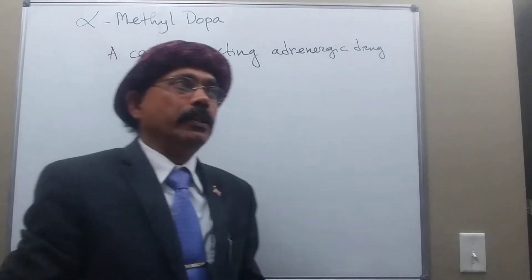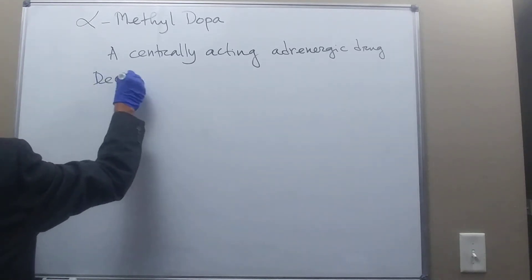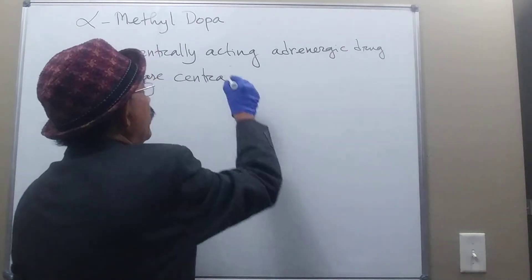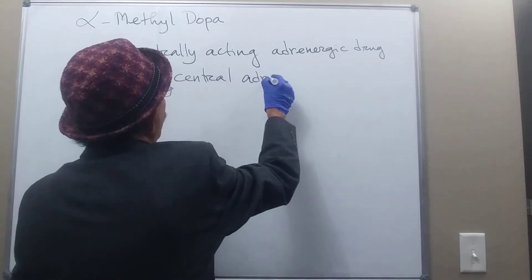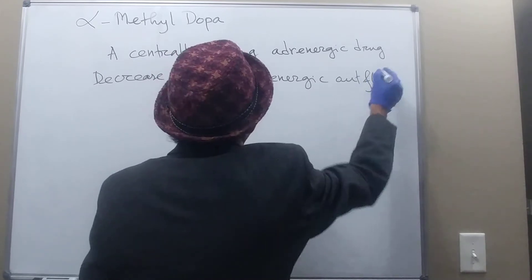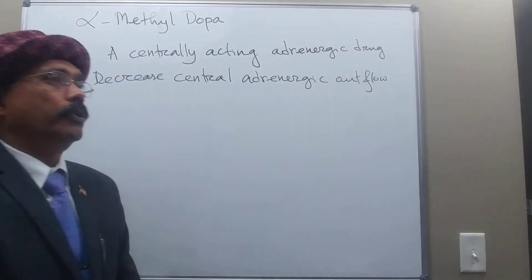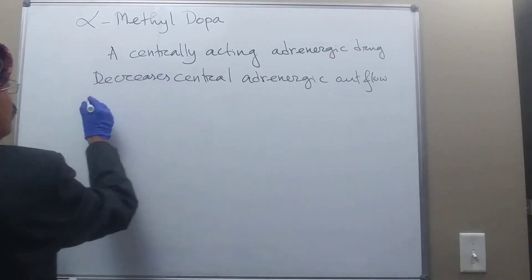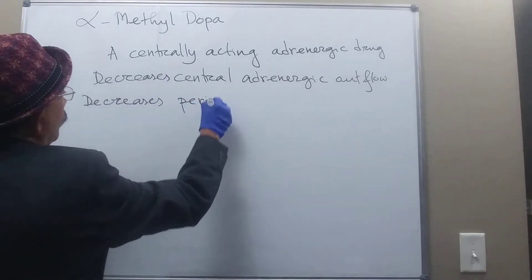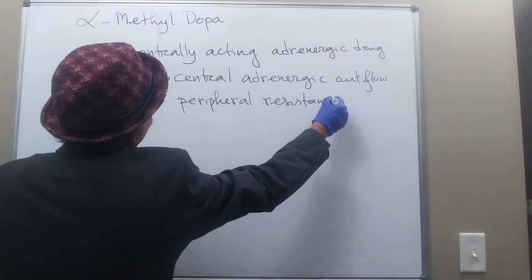Alpha-methyldopa decreases central adrenergic outflow from the brainstem. It also decreases peripheral resistance.